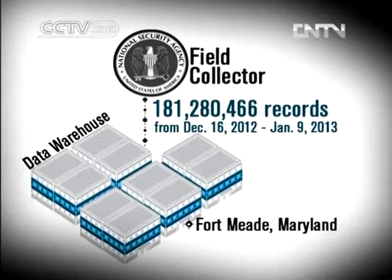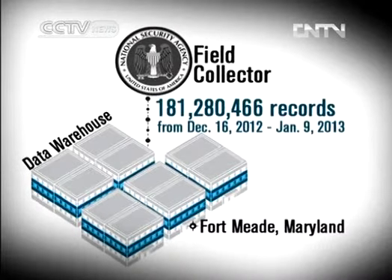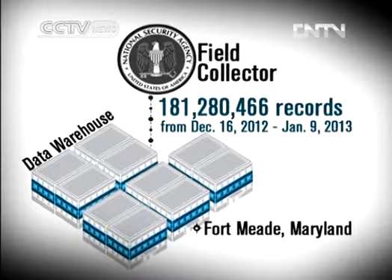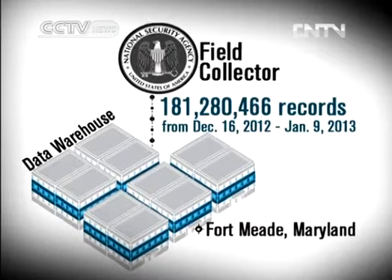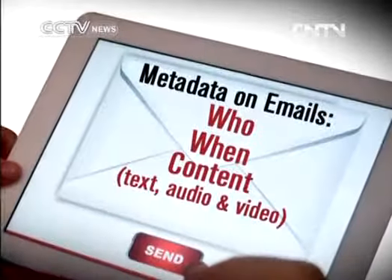According to a top-secret account obtained by the Post, dated January 9, 2013, in its preceding 30 days, NSA field collectors processed and sent more than 180 million records from internal Yahoo and Google networks to data warehouses at its headquarters.